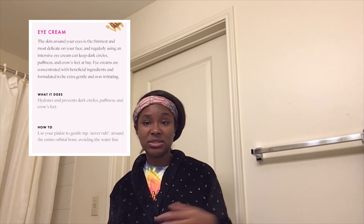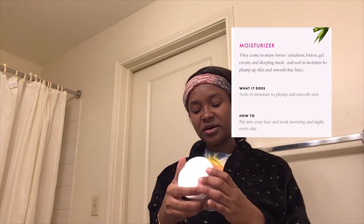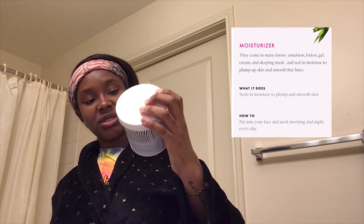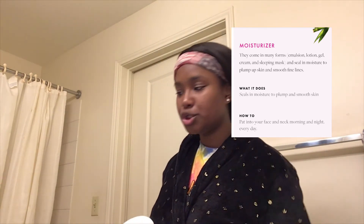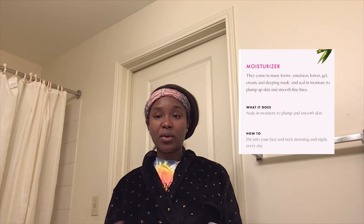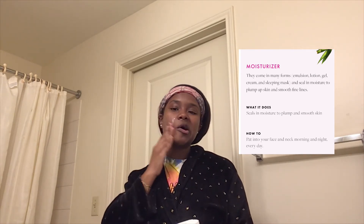Step eight is eye cream. I have an eye cream but I don't use it — it kind of burned my skin, so it's not for me. That's why I said I don't follow every step. The next step I do follow is moisturizer. I use the First Aid Beauty Ultra Repair Cream — intense hydration. I bought this big tube from TJ Maxx. I usually use Neutrogena Hydro Boost but that ran out too fast, so I needed something more hydrating that would last longer.